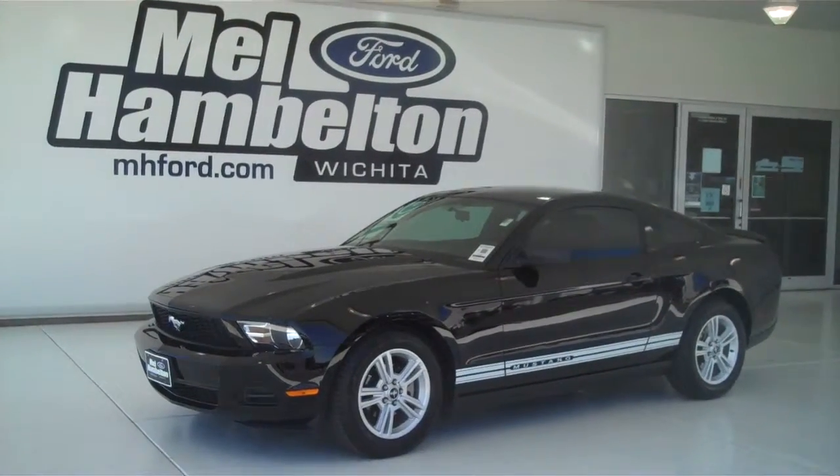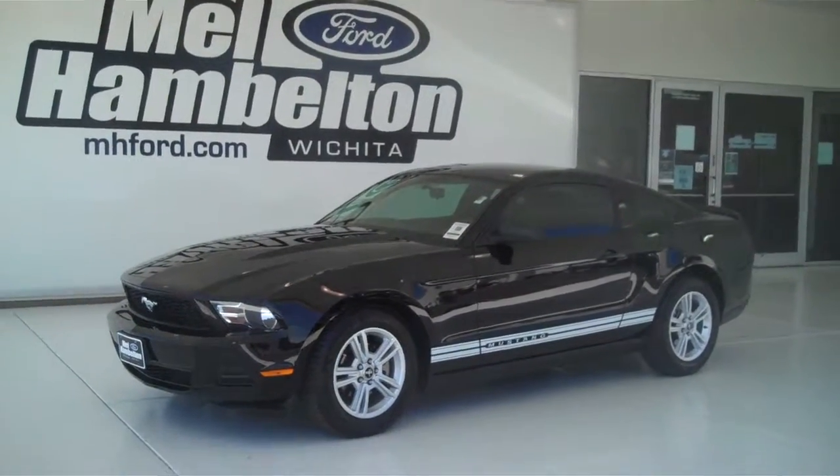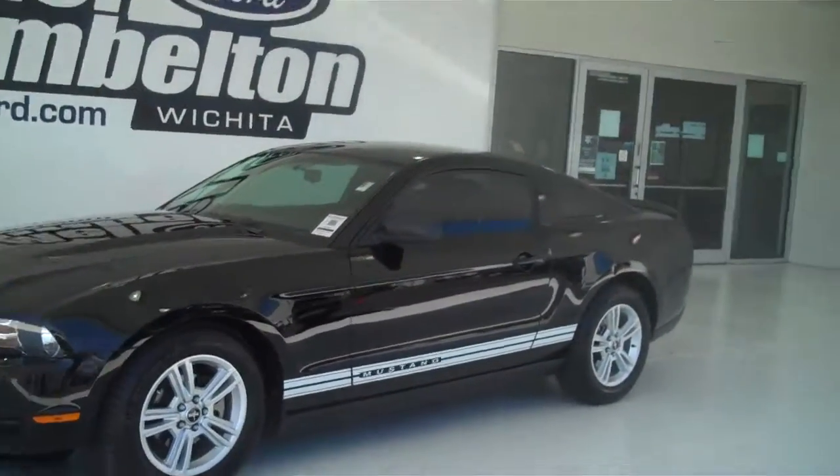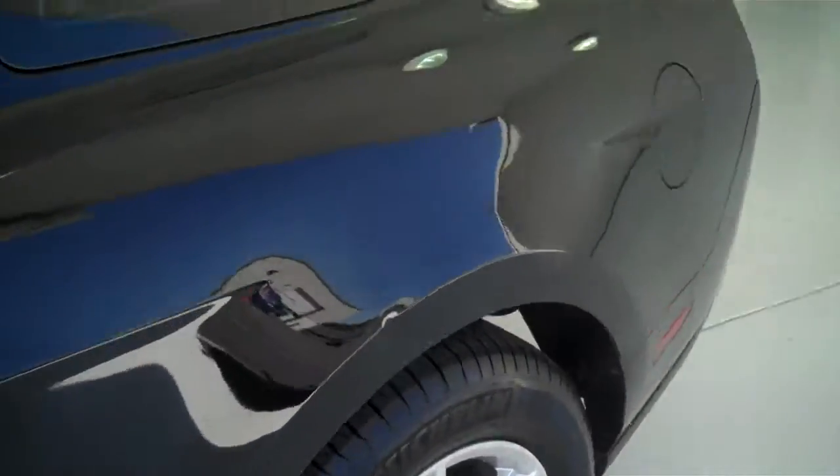122-028A is a pre-owned 2010 Ford Mustang two-door coupe V6. It is black in color, has the factory alloy wheels, has a black cloth interior with bucket seats and console.